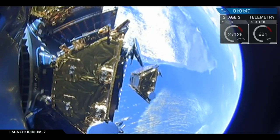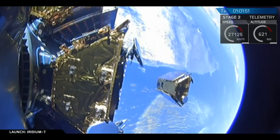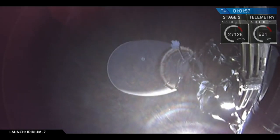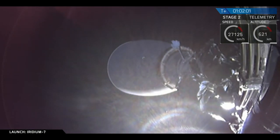Spacecraft separation confirmed. It's a great view of satellite deploy. There are two stacks of Iridium satellites — five on top, five on the bottom. We're deploying off of the top stack right now, and you got a great view of the fourth satellite being deployed.